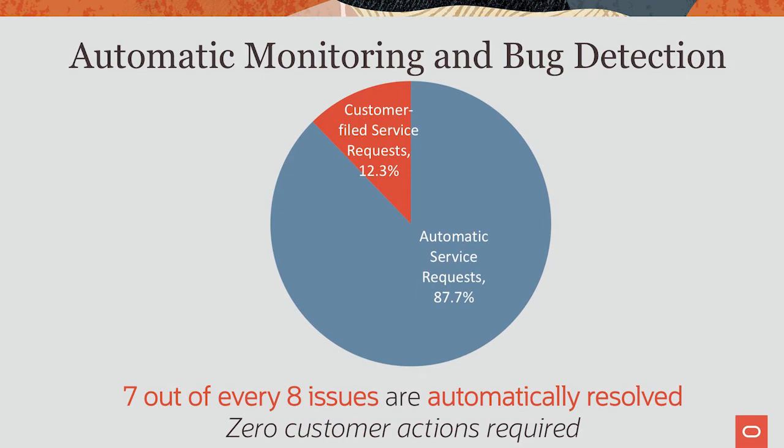So seven out of every eight issues — about 88% of all issues — are caught and fixed automatically. For those of you running on-prem Oracle databases, imagine 88% of the problems you encounter will just be gone. You will not even know that such a problem happened. A year ago, we were not even half this number. Our goal is to get to 100% coverage.